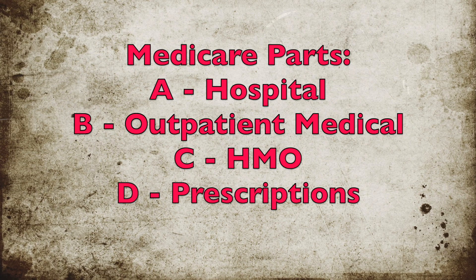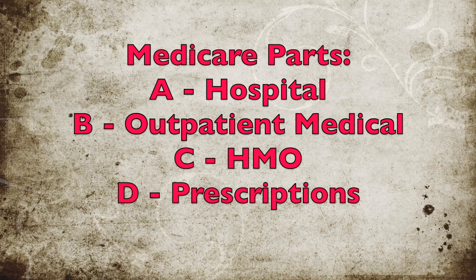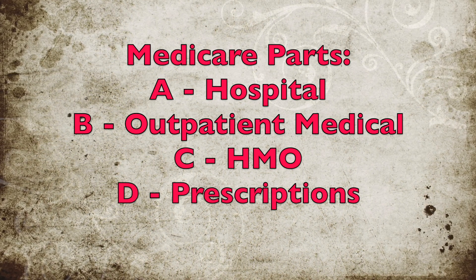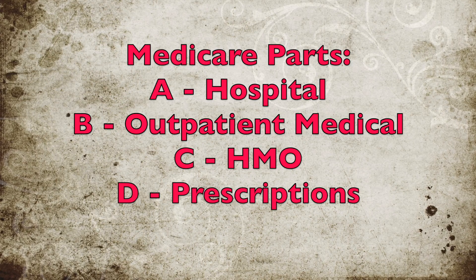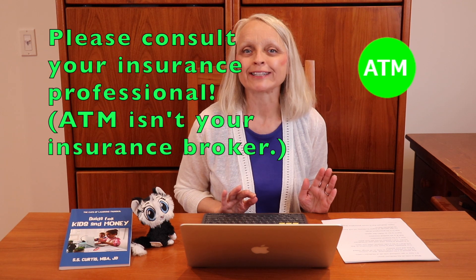Part A is for hospital insurance. Part B is for medical insurance. Part C is for an HMO-like option. Part D is for prescription drugs. On this episode of Aspire2Money, we will focus on Medicare Part D.